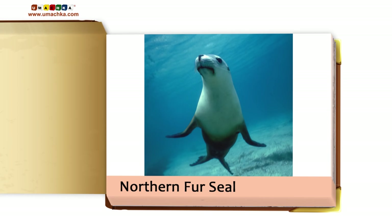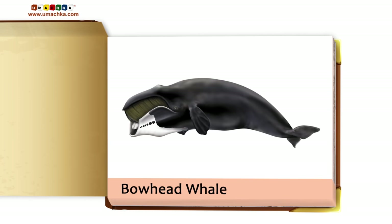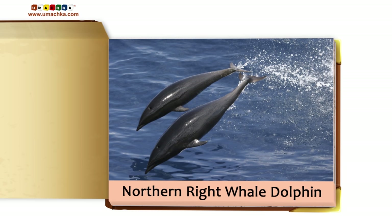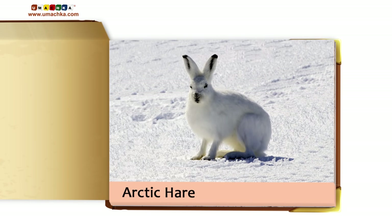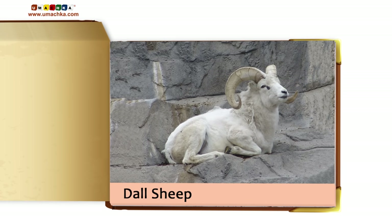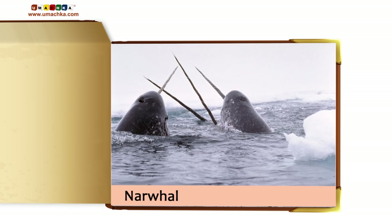Northern fur seal. Sea lion. Bowhead whale. Northern right whale. Dolphin. Arctic hare. Dall sheep. Musk ox. Narwhal.